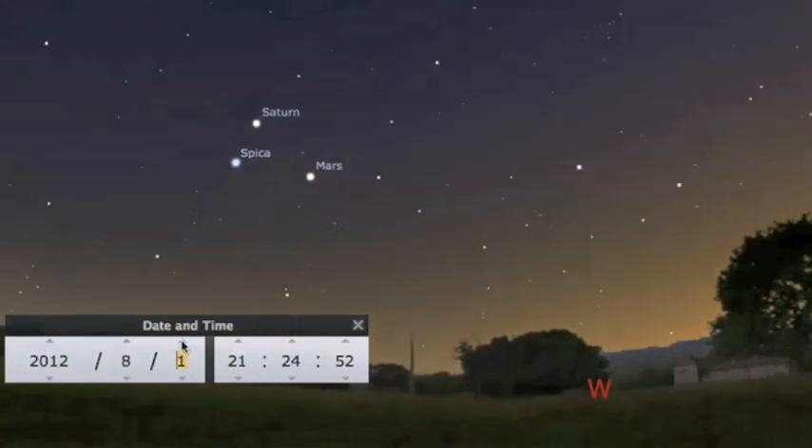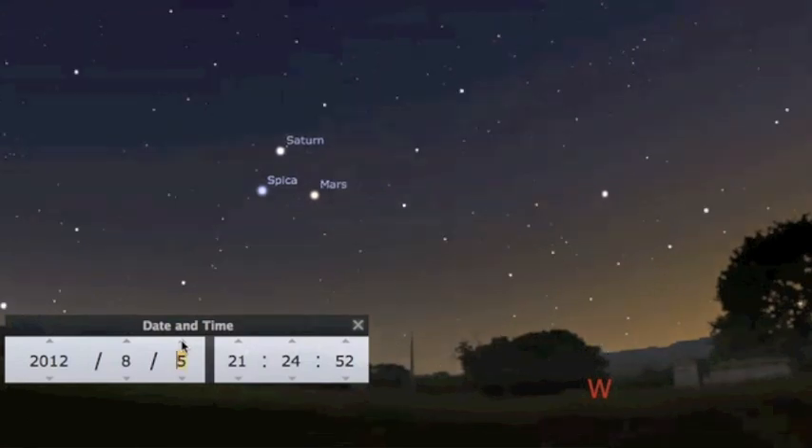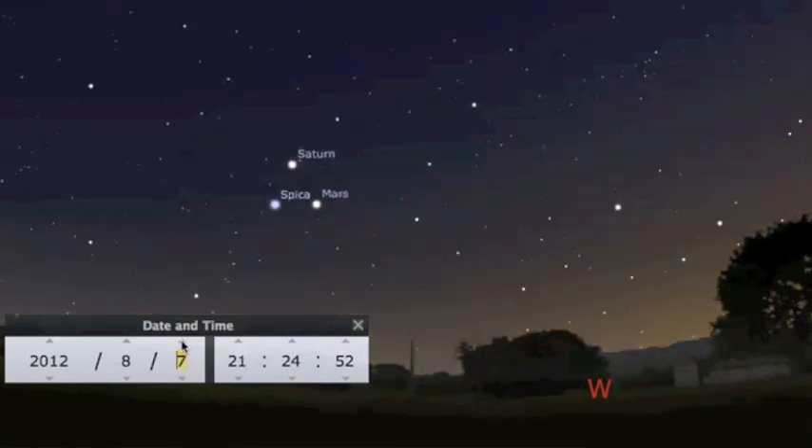Sky watchers, I'll leave you with the evening sky skipping ahead day by day so you can see Mars approaching Saturn and Spica — they can join in about two weeks. That's the news, folks. Be safe.